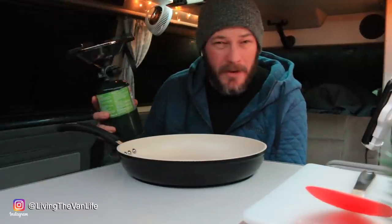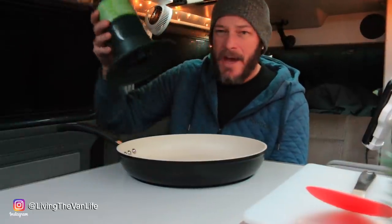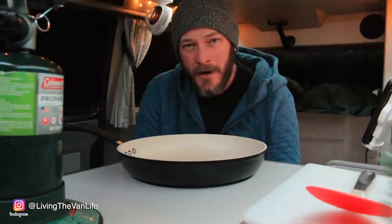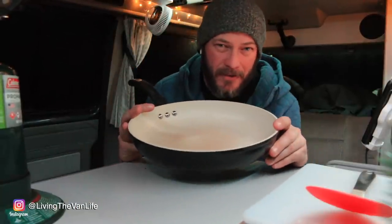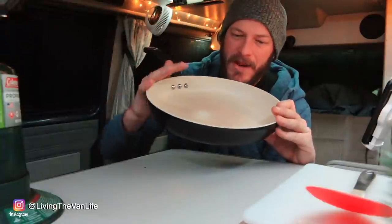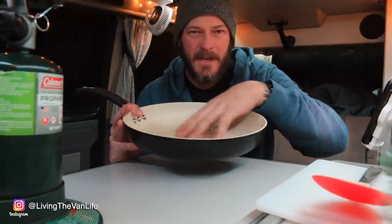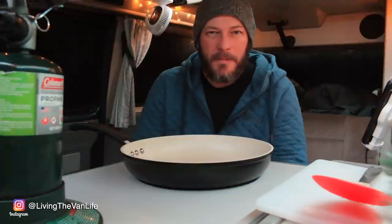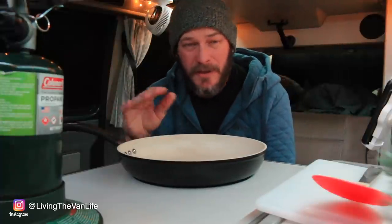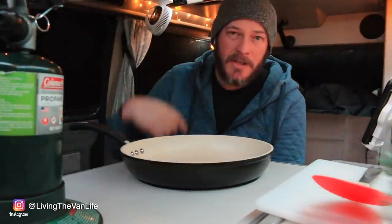The great thing about these Coleman burners is you can throw them up on top of just about any surface. I've got the top popped here in the Volkswagen van and I'm gonna set it right here on top of my swivel table and put the skillet right on top. The next thing I want to talk about is this Stone Earth frying pan by Ozeri — it's a 12 inch pan. The non-stick surface is excellent. I highly recommend it. I'm going to post links to any of these products in the links down below.